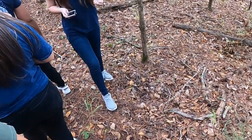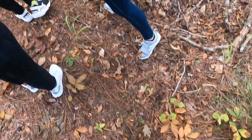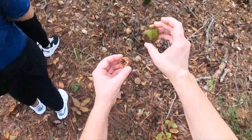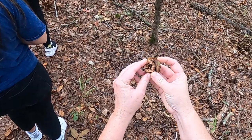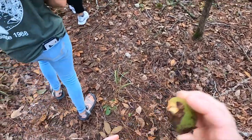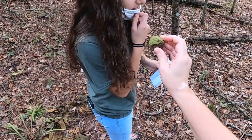It's a hickory nut — it's the outer shell of a hickory nut. That's cool. And here's the inside part. A squirrel probably ate that. Smell it — it smells real peppery.